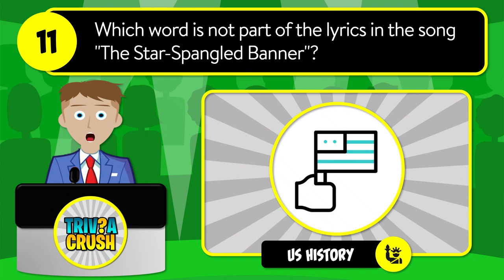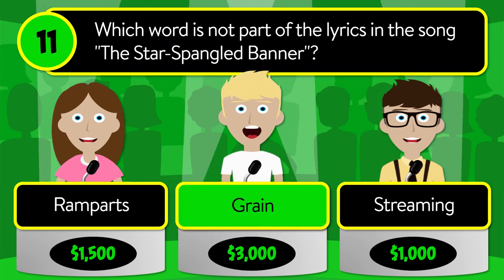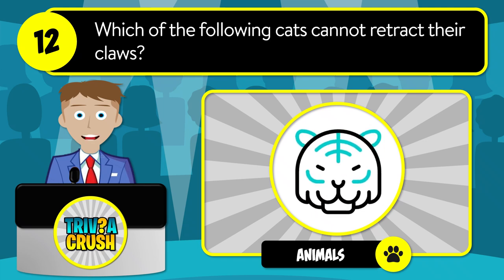Question number eleven: which word is not part of the lyrics in the song 'The Star-Spangled Banner'? Is it ramparts, grain, or streaming? The correct answer is grain.